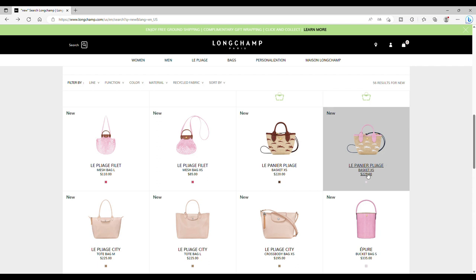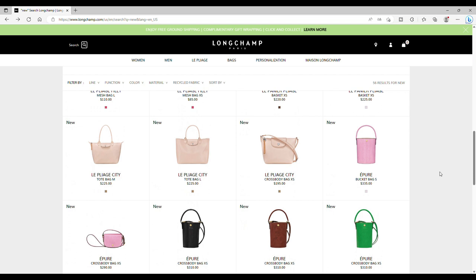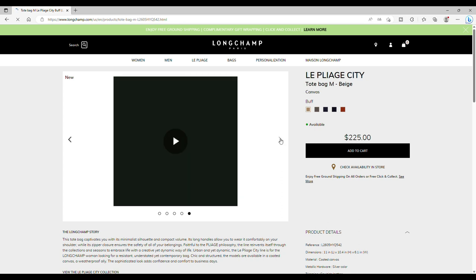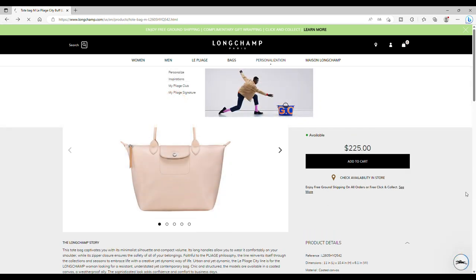I know there will be a lilac and a green. Let's see what's coming. Concerning Pliage City, we have a new color — let's have a look. It looks a bit shimmery, and the English name is 'buff'. Yeah, it's cool — it's a really cute color.